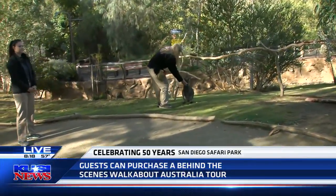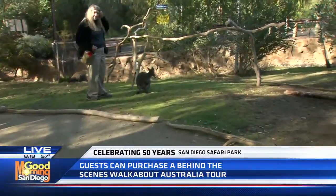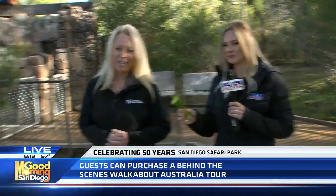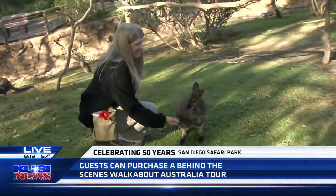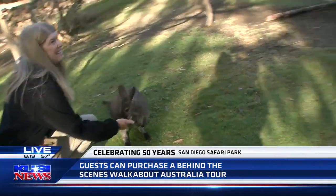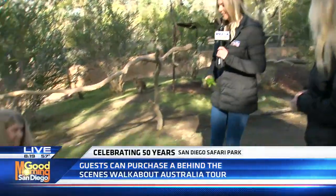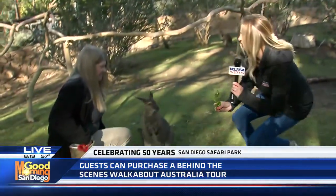Her name is Bee. Let's see if we can get a little bit closer. I'm going to give you a hibiscus — it's one of her favorite treats. Why don't we get a little bit closer? She's here with her behaviorist Donna. Go ahead and kneel down and let's see.